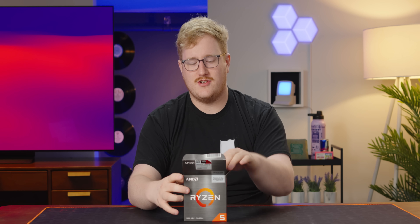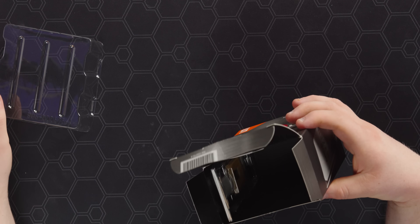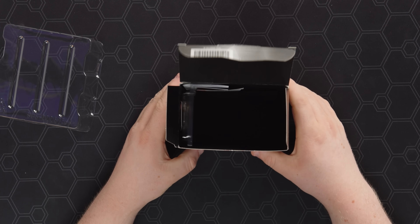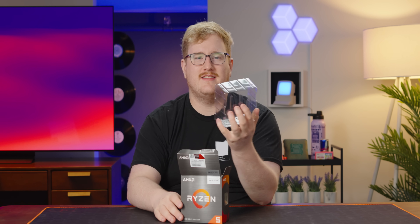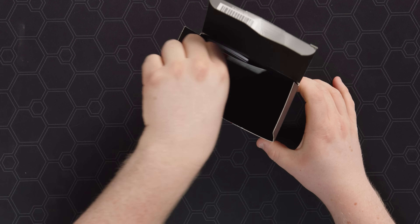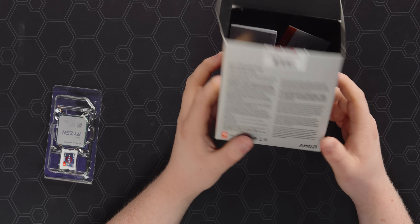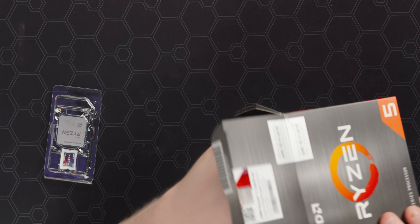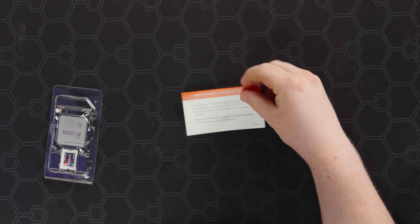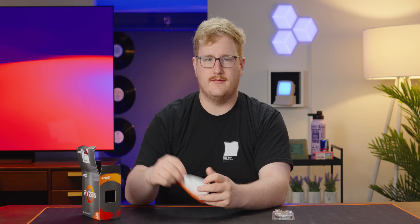The iconic 5600X budget king from the Ryzen 5000 generation is getting an upgrade here. Why do they make boxes like this? That was what was in the box — it's just air. Here's the CPU. Like all of the other 3D vCache chips, this doesn't come with a cooler, so it's just the CPU. Make sure your BIOS is updated. That's it.